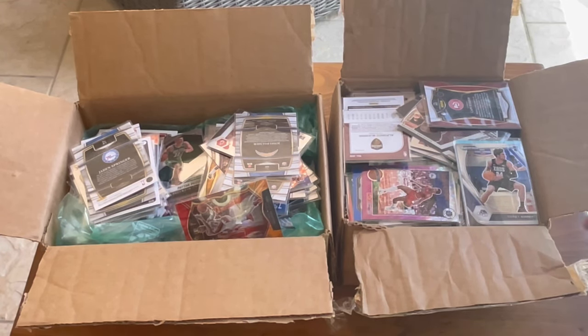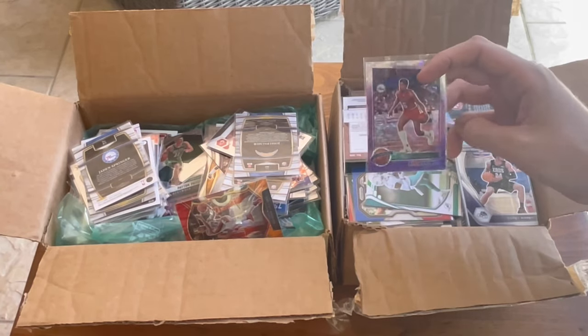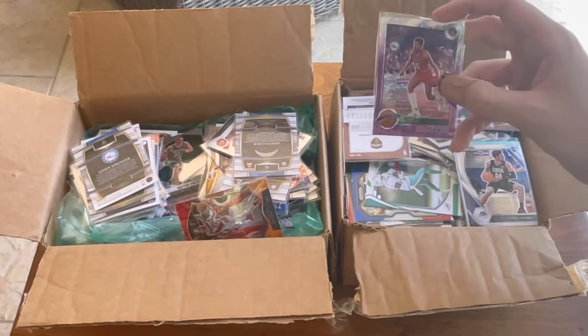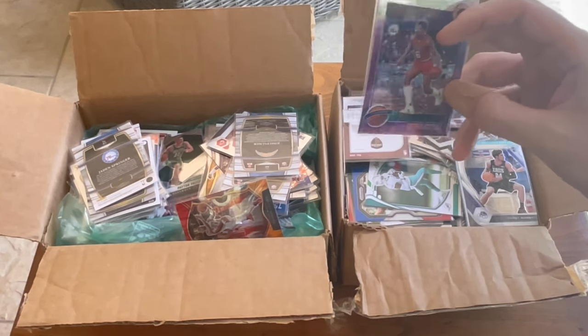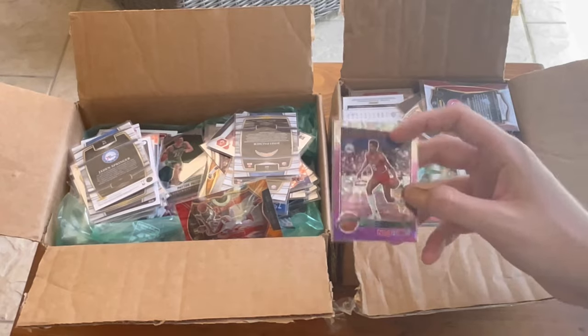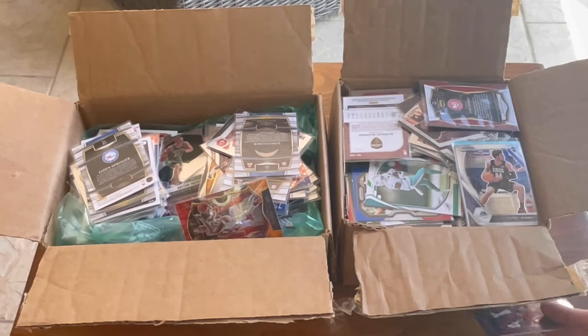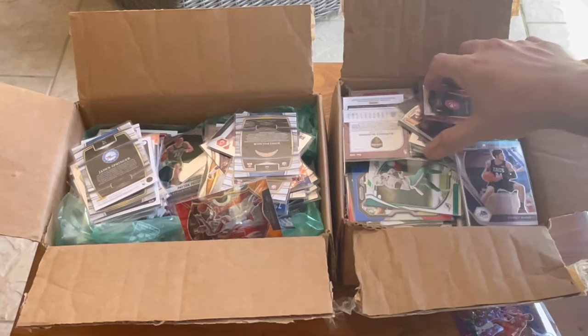I really like this Julius Erving purple disco NBA Hoops tribute card. That'll be one of the cards in the overall giveaway. It's a sick card. Whenever I come across probably a football card, I will announce the overall giveaway, but stay tuned for that. We'll give away a couple cards for that and then the Easter eggs as always.